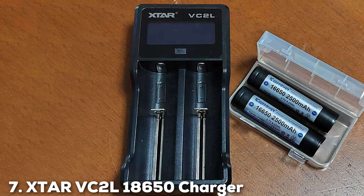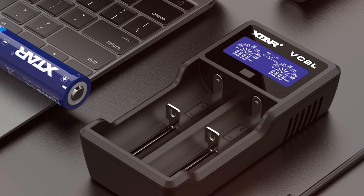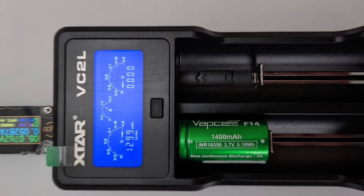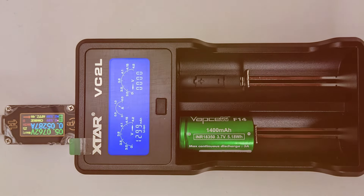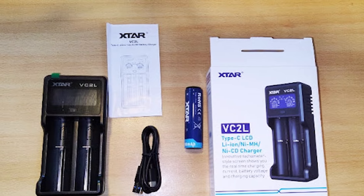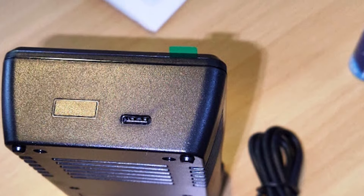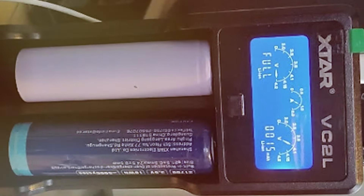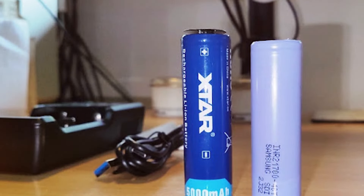Number 7: XDAIR VC2L 18650 Charger. Lastly, we have the XDAIR VC2L 18650 Charger, a versatile and user-friendly option that combines efficiency with smart technology. Its elegant design is complemented by a practical LCD screen that shows detailed information about charging status and battery health. Made with high-quality materials, it offers both style and substance. The VC2L excels in usability with features like automatic battery detection and an intuitive interface, making it accessible to all users regardless of technical expertise. The charger supports various battery types, enhancing its versatility. In terms of effectiveness, the VC2L ensures a safe and precise charge with built-in safeguards against overcharging, short-circuiting, and overheating, making it an excellent choice for those seeking reliability and speed.